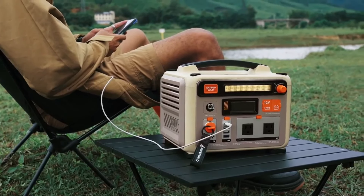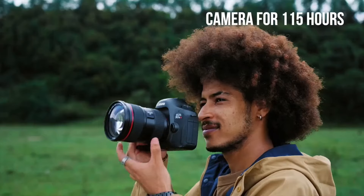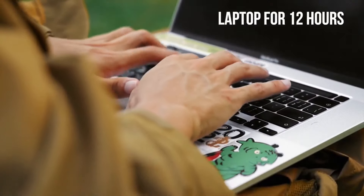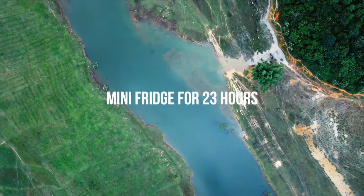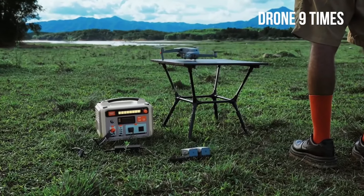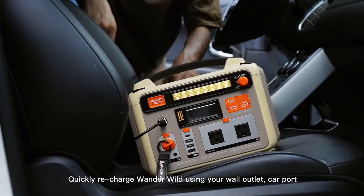Power up to nine devices in an emergency home blackout or remote adventure. That's like running your smartphone for 48 hours, camera for 115 hours, laptop for 12 hours, enjoying 120 cups of coffee, mini fridge for 23 hours, guitar amp for 30 hours, and flying your drone nine times.